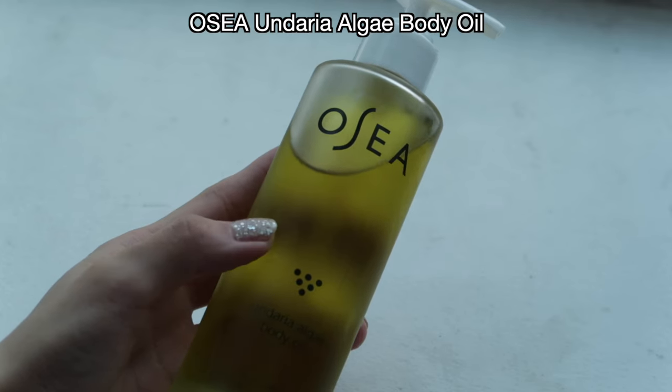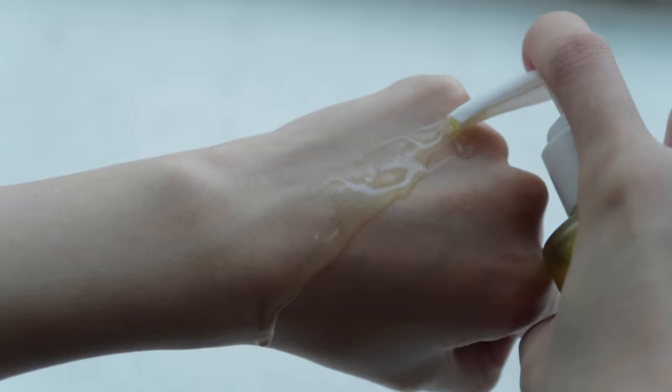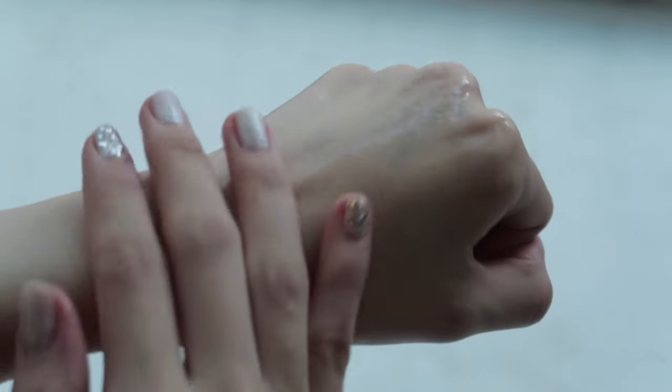Now let's move on to body oil. This is probably the best oil-based product that I've used, including facial oils. This one is from Osea — it's called the Undaria Algae Body Oil. I usually don't like putting oil on my body because I feel so greasy, and even if I have dry skin, I still don't like that kind of heavy, oily feeling. But this one is very special because it's more lightweight but still very hydrating. It absorbs into your skin and leaves it feeling very glowy and hydrated.